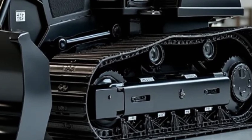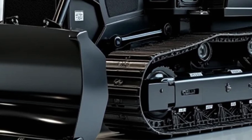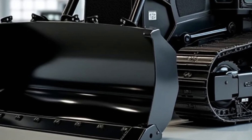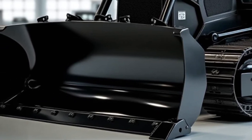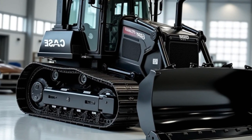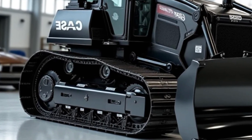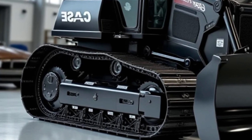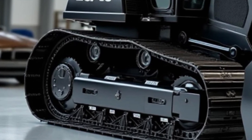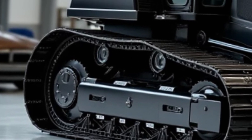The operator adjusts the angle of the blade with a simple flick of a lever, showcasing the machine's versatility. As the bulldozer moves forward, the camera captures the tracks gripping the ground firmly, providing excellent traction even on loose soil. The undercarriage is designed to withstand the harshest conditions, ensuring durability and longevity. The operator shifts gears seamlessly and the bulldozer picks up speed, demonstrating its impressive power and agility as it climbs a steep incline.